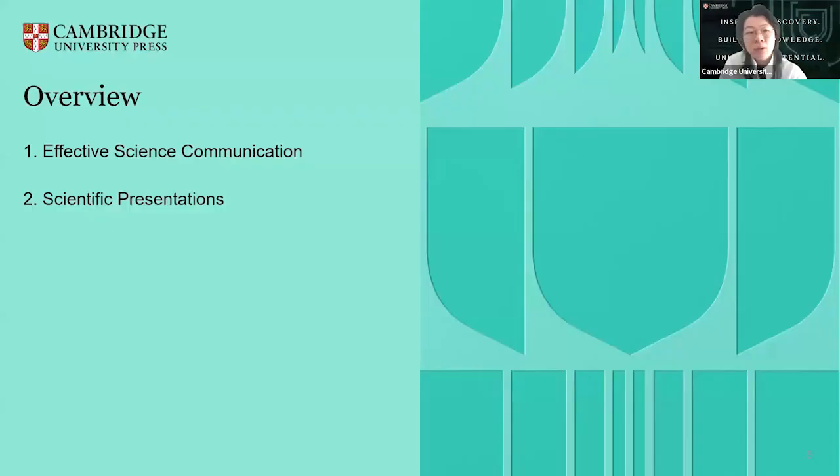We're going to talk about two main topics today. The first one is effective science communication, and the second one is scientific presentation.